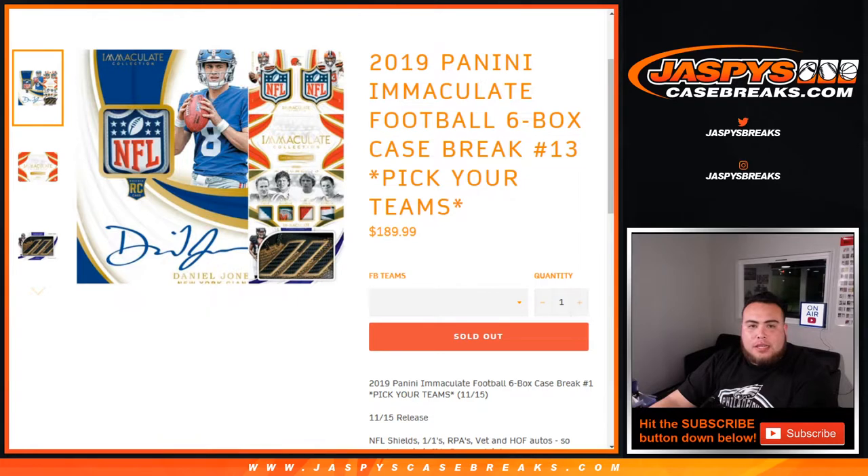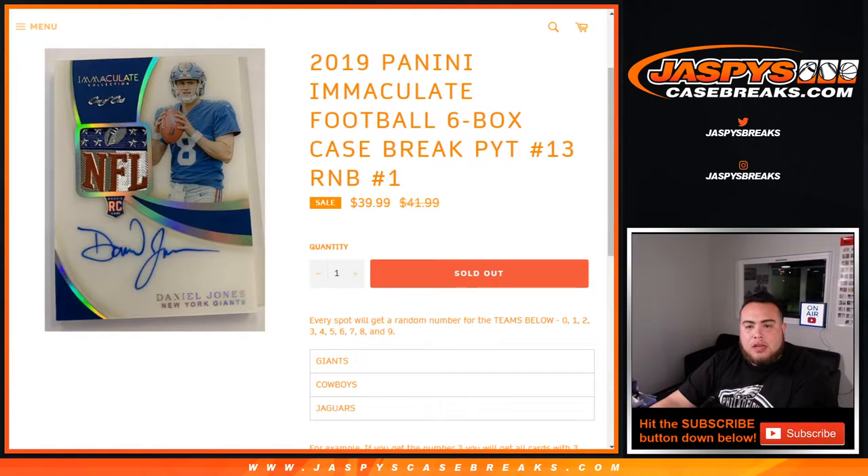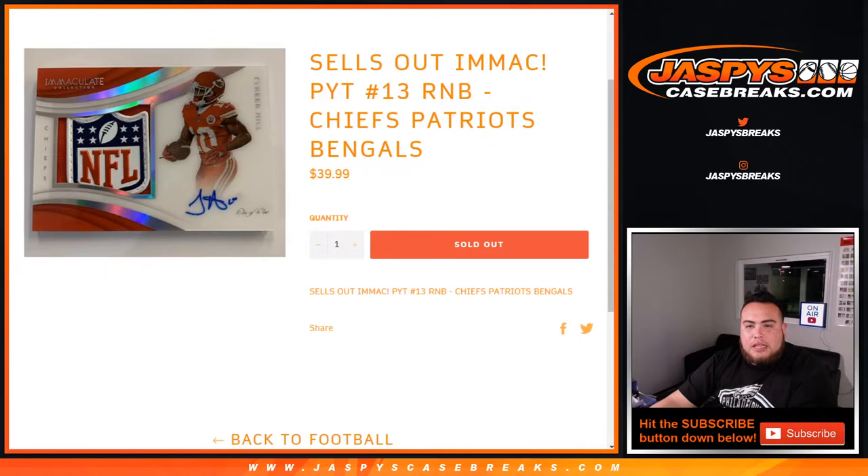We had a couple of random number blocks to sell out for this break. This one had the Giants, Cowboys, Jaguars, and the Chiefs, Patriots, Bengals. We do have the results here.